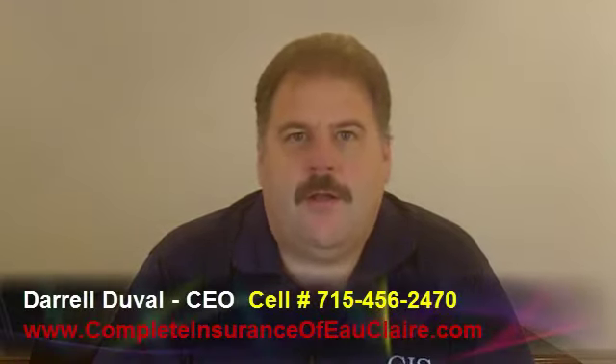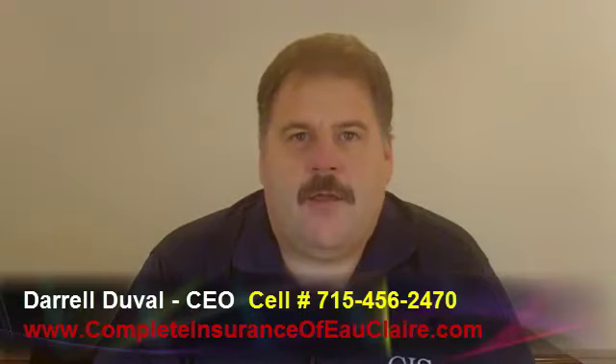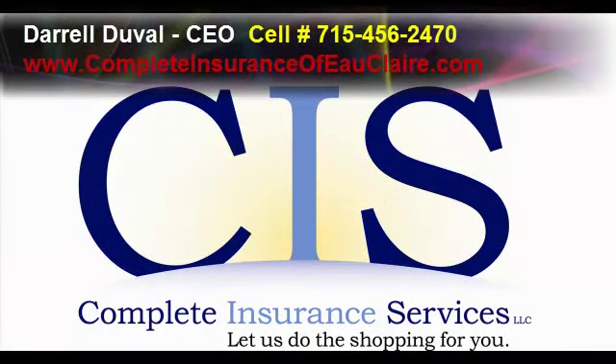For example, if you've got a nice snowmobile trailer you paid $1,600 for, with a cover on it, and you have it parked in your backyard locked up and somebody steals it — if you don't have comp and collision on it, it's not covered. I'm Darrell Duvall with Complete Insurance of Eau Claire. If you have any questions on the information I've covered, give us a call. Thank you.